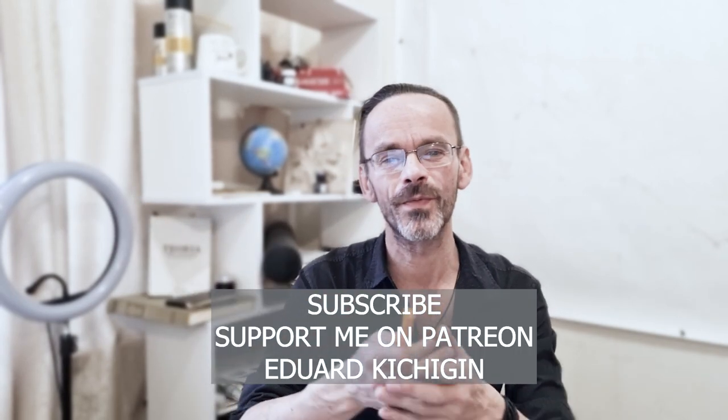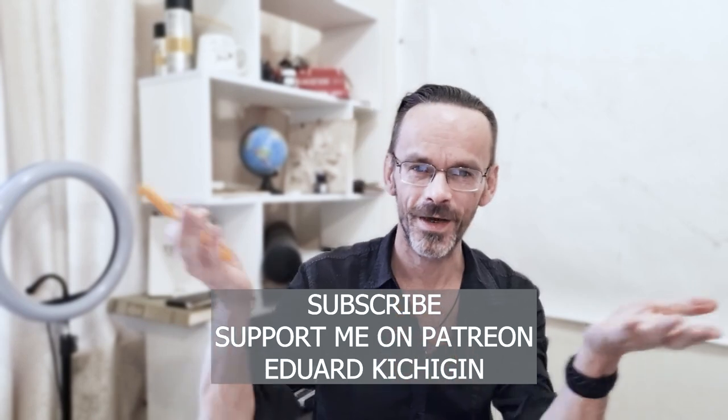My name is Eduard Kichigin. Subscribe. Draw in this beautiful old Italian technique. Have a nice day. Ciao ciao.